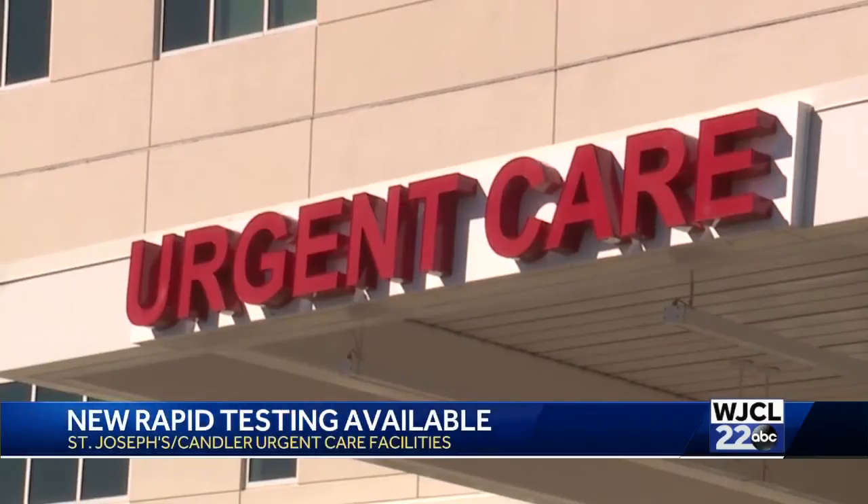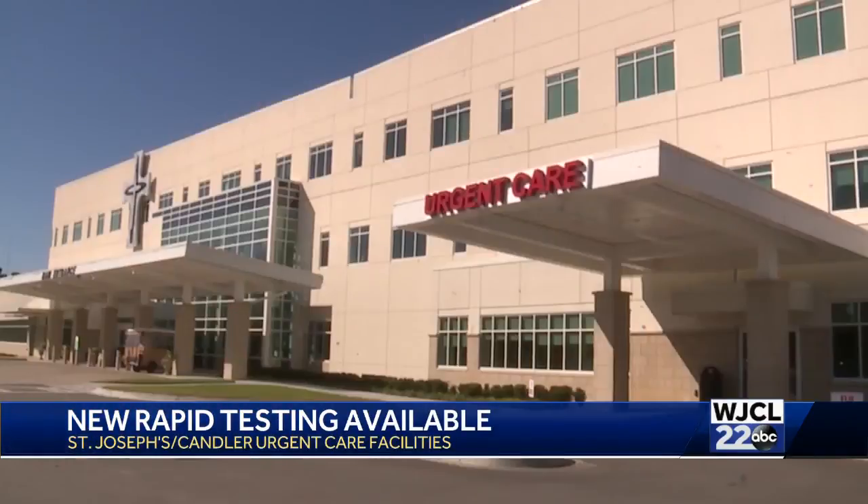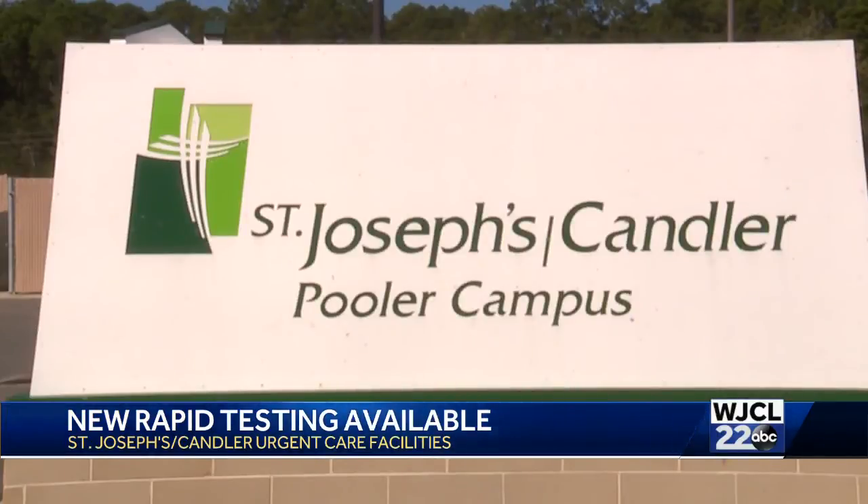The test costs $160, but most insurance companies cover it. If you want a test, just call one of the participating St. Joseph's Candler Urgent Cares. You can find that list on our website, wjcl.com.